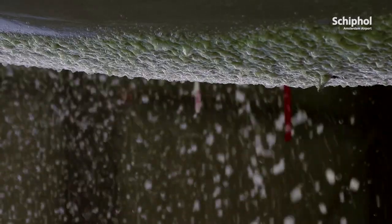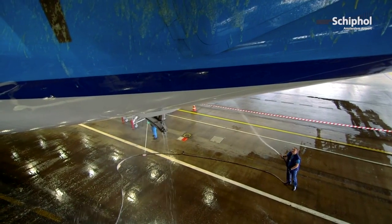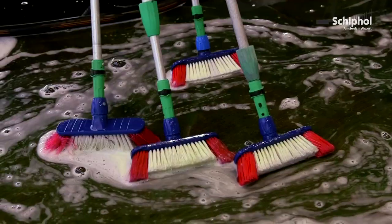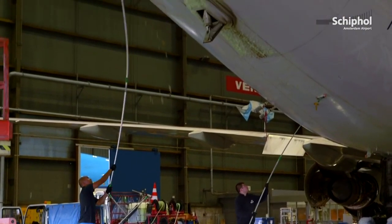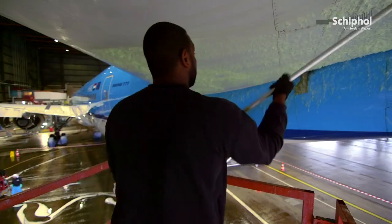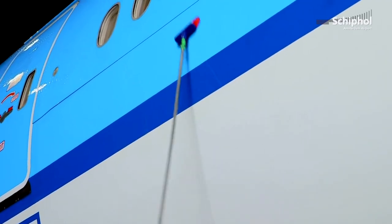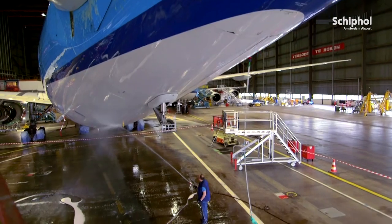For the Boeing 737, which we use for flights in the European Union, we can clean an airplane with 4 or 5 persons in 6 or 7 hours. A widebody airplane, which flies to the US and Asia and the rest of the world, requires approximately 10 people to finish cleaning in one shift.